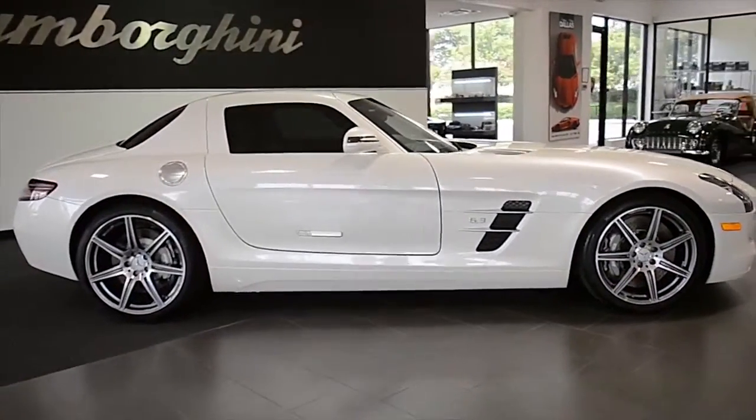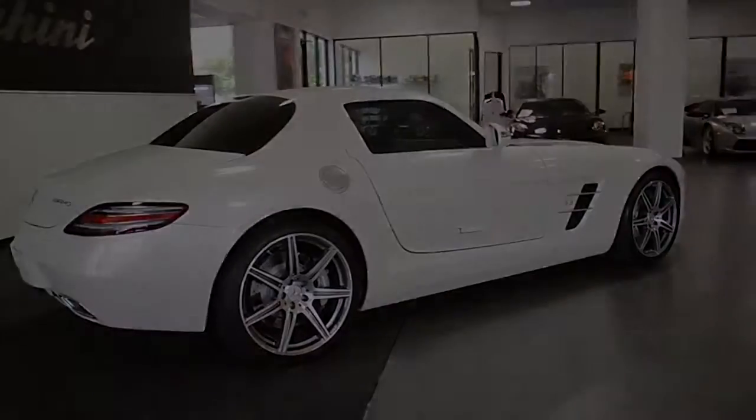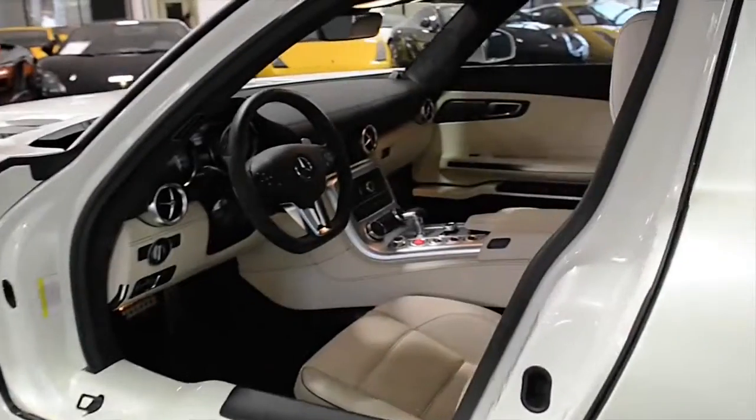Lamborghini Dallas proudly presents a 2011 Mercedes SLS AMG, equipped with a 6.2-liter, 563-horsepower V8 engine, and a 7-speed automatic with sport-shift transmission and rear-wheel drive.